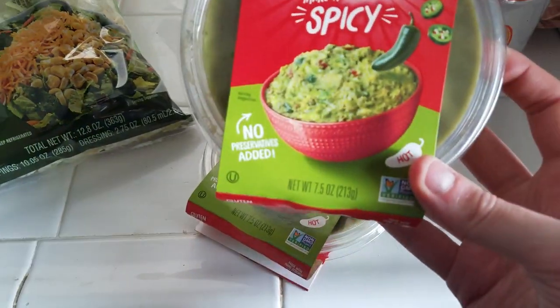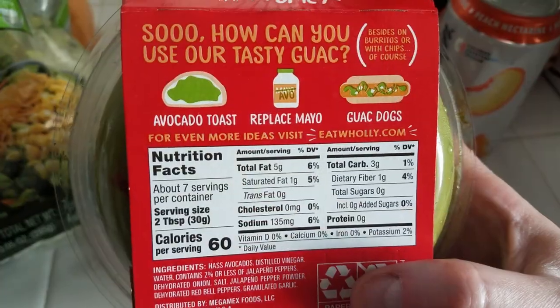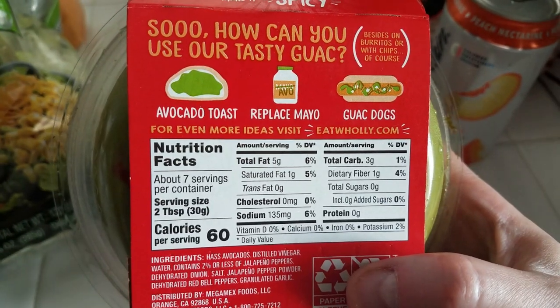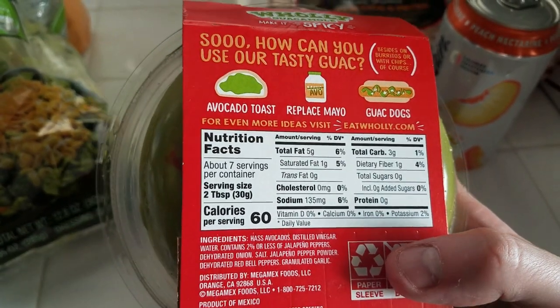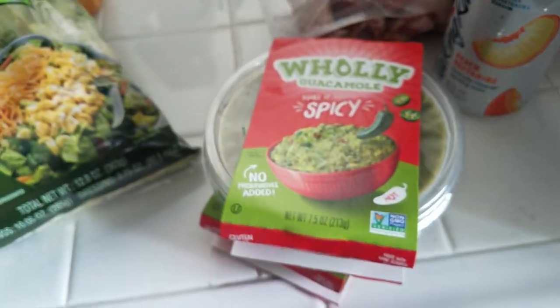I got two of these small containers of the Holy Guacamole. I love the spicy one. It is three total carbs with one gram of dietary fiber for two tablespoons, so I really like this one.